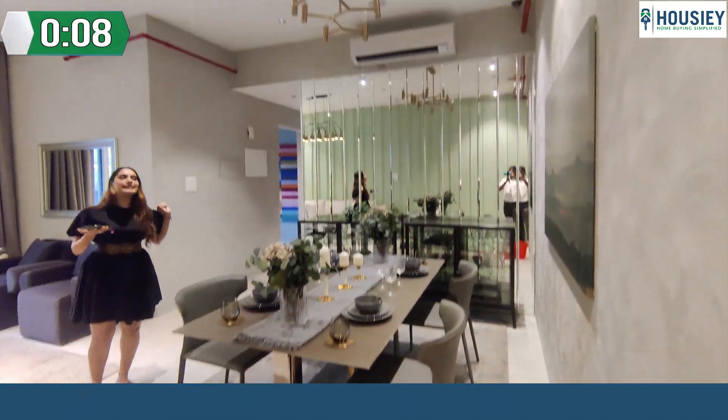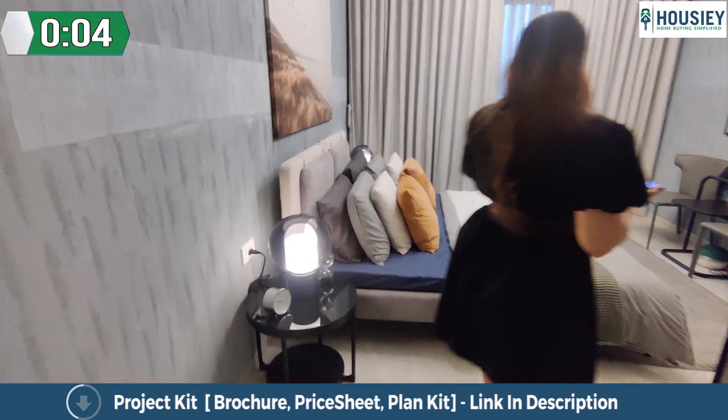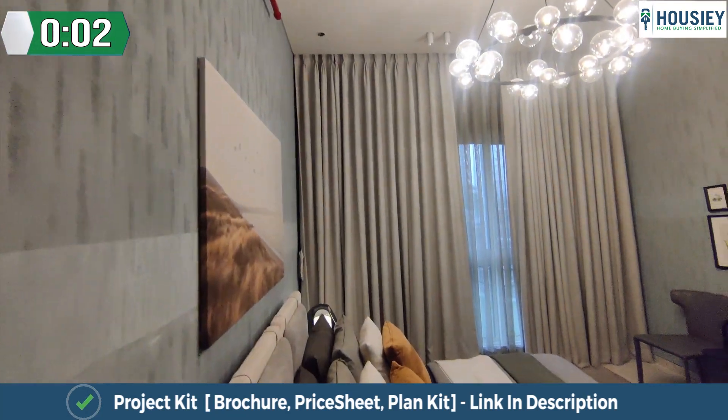Spacious living plus dining area with granite platform kitchen. Spacious master bedroom which is the deck area.